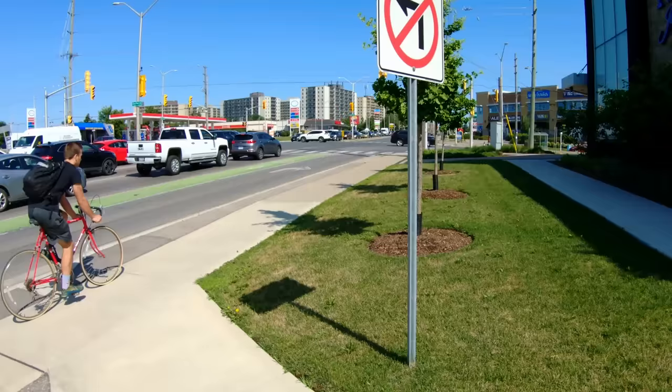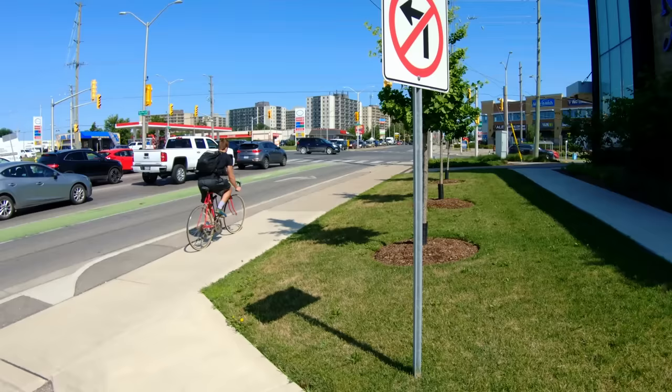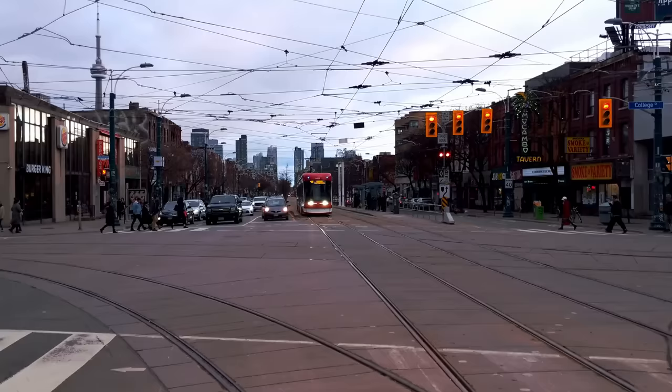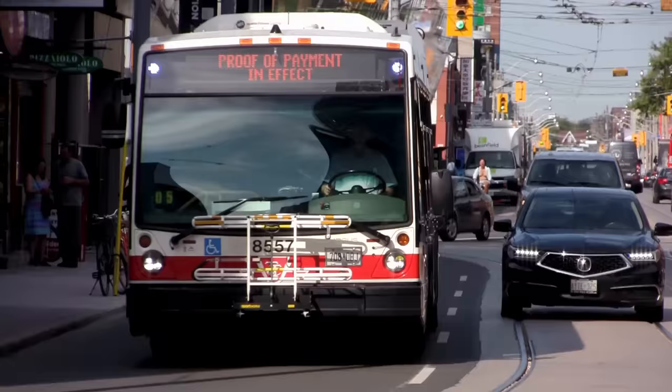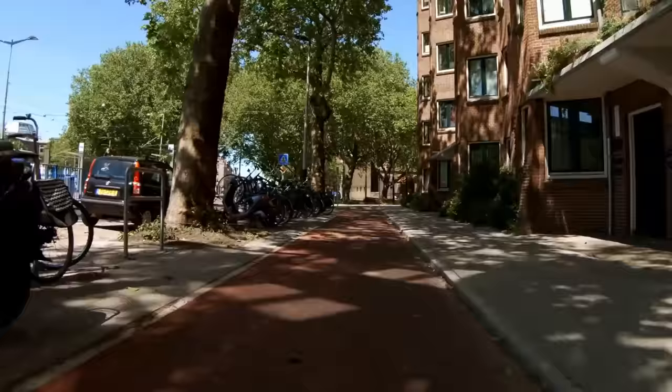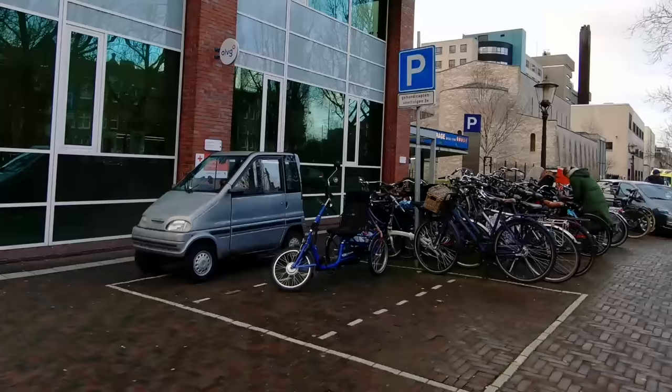In some cities, e-scooters are the square peg vehicle, clogging up the sidewalks and too dangerous to ride on the road. But in many cities, the square peg vehicle is the bicycle — there's nowhere to park them, so people lock them to trees and fences. They're too fast to ride on the sidewalk, but too slow to go on the road. And of course, the dangers caused by cars make them infeasible for most people. In the Netherlands, of course, the bicycle is not a square peg vehicle. It's a fully accepted and integrated method of transportation that is taken into consideration when designing the street.